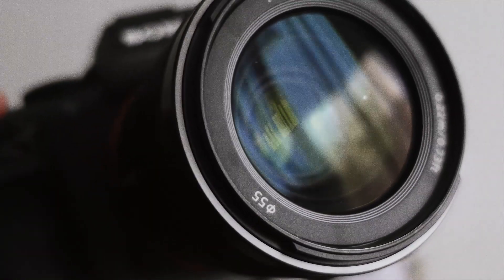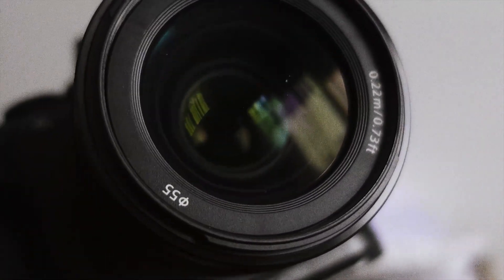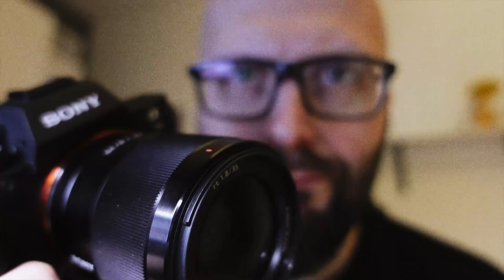This is not a sponsored video or anything, but as a 35 millimeter focalist I highly recommend the Sony FE 35mm 1.8. Just get one and keep on shooting. See you in the next video.